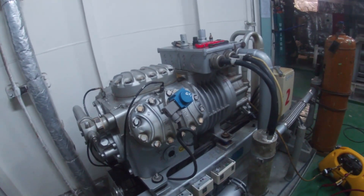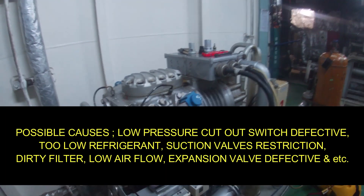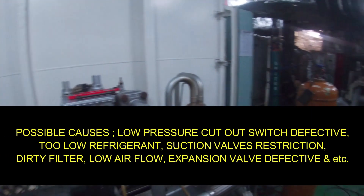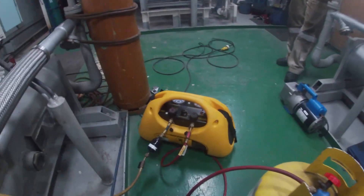So what we're going to do now is check any possibilities why these things happen. For sure, we cannot be able to recover the refrigerant on the system, that's why we are trying to do this. We are trying to take out remaining gas on the system so we are able to save what we can.